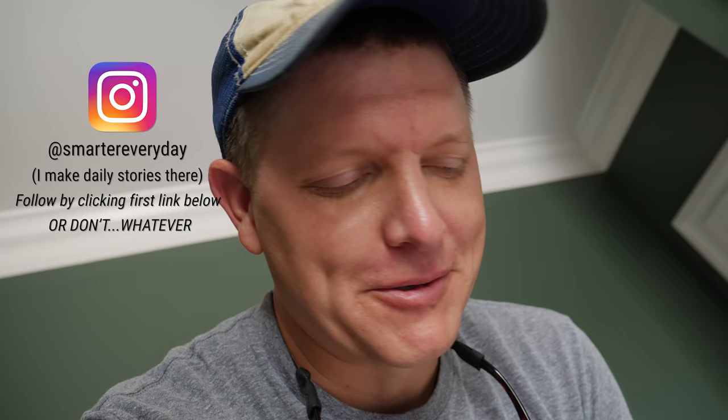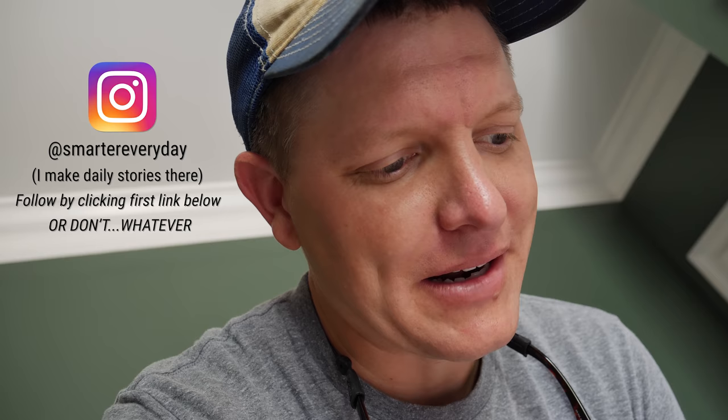Hey it's me Destin. Sorry for the vertical video, I was recording for the Instagram story. So I caught this bird with my hand and I got to thinking about it — it's kind of a shame to have a bird and let it go and not film it in slow motion. So that's what we're gonna do.